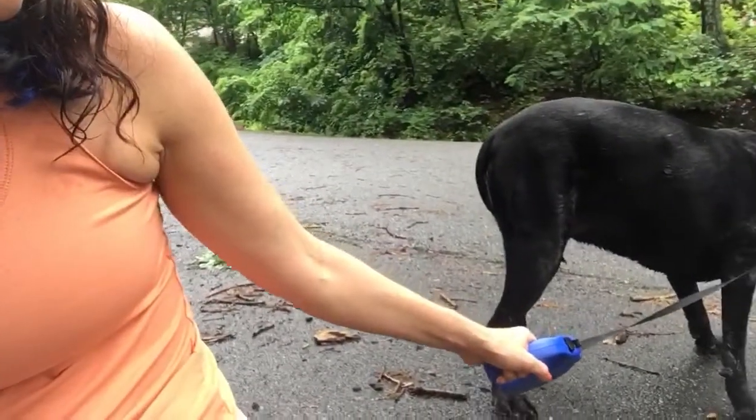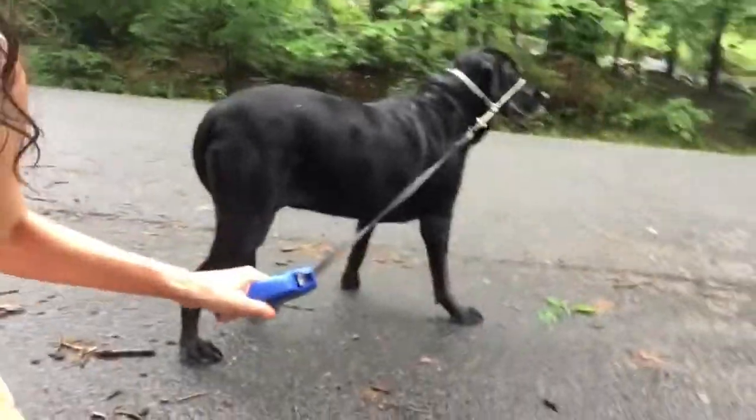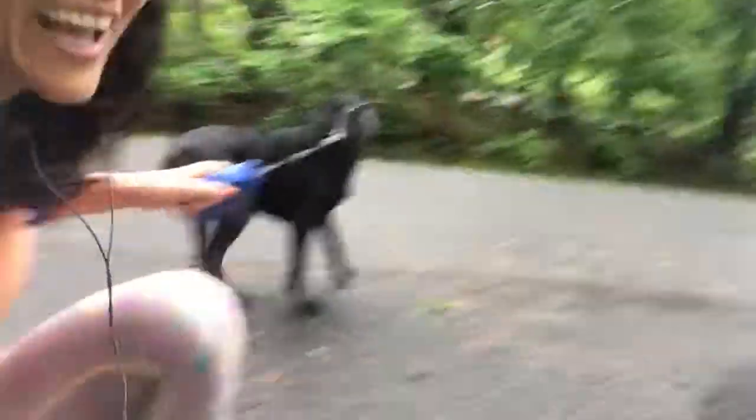Whoa, what is that? There's a fox over there! There's a fox, I gotta go, bye!